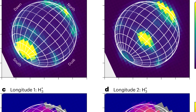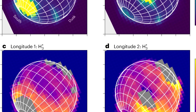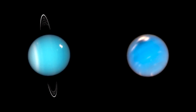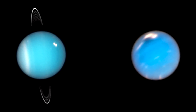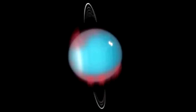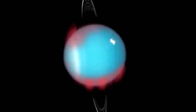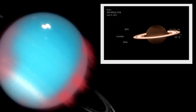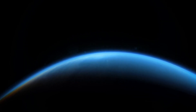And beyond just pictures, Webb gathered spectral data, giving scientists a deeper look into Neptune's upper atmosphere — the ionosphere. There, they detected something extraordinary: an exceptionally strong emission line from the trihydrogen cation, or H3+, a molecule that forms in auroras and glows brightly in the infrared. This ion has been a trusted signpost on Jupiter, Saturn, and Uranus — and now, finally, it shines on Neptune too.